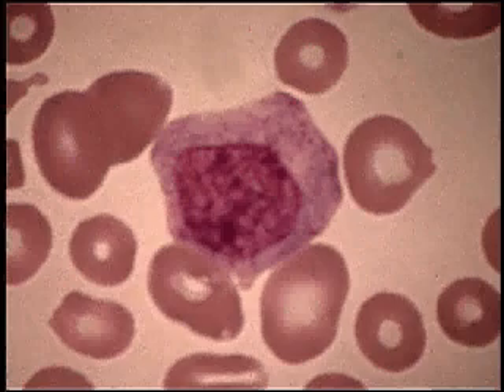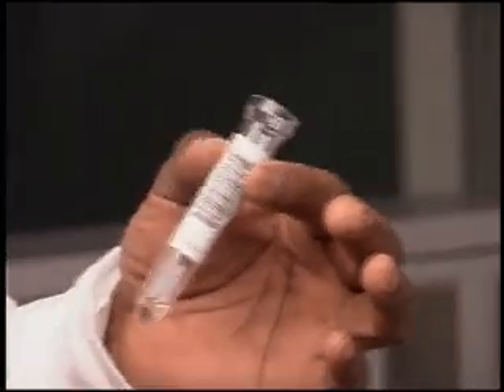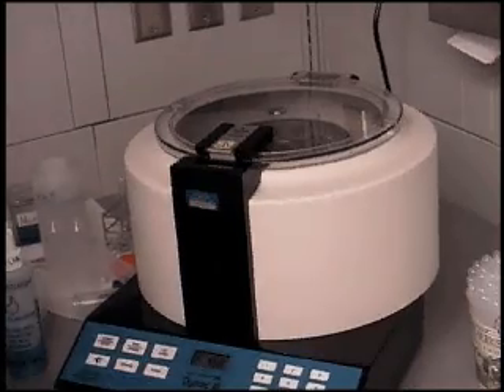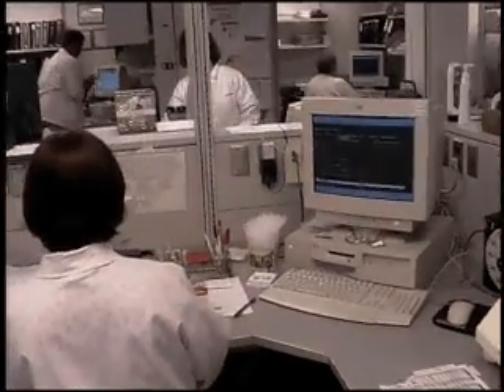We actually look at the blood cells and analyze those blood cells. We have different types of body fluids. This is a urine that was received in our laboratory and we will be the one to analyze it.